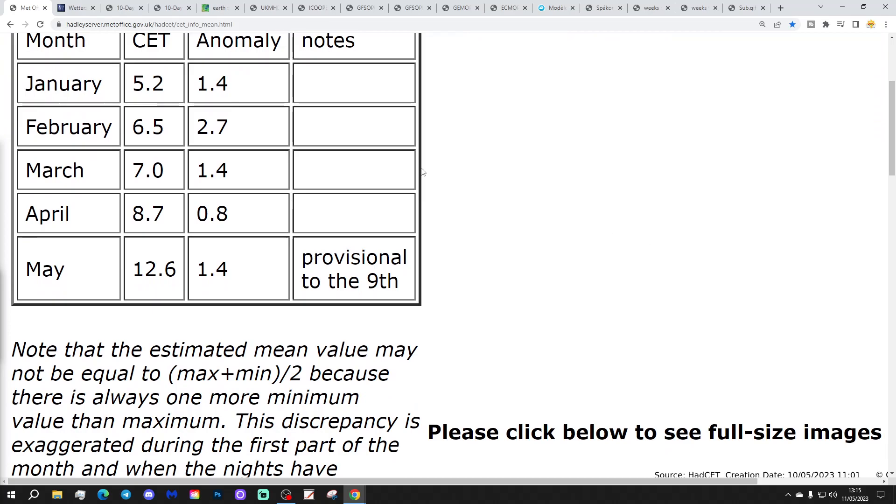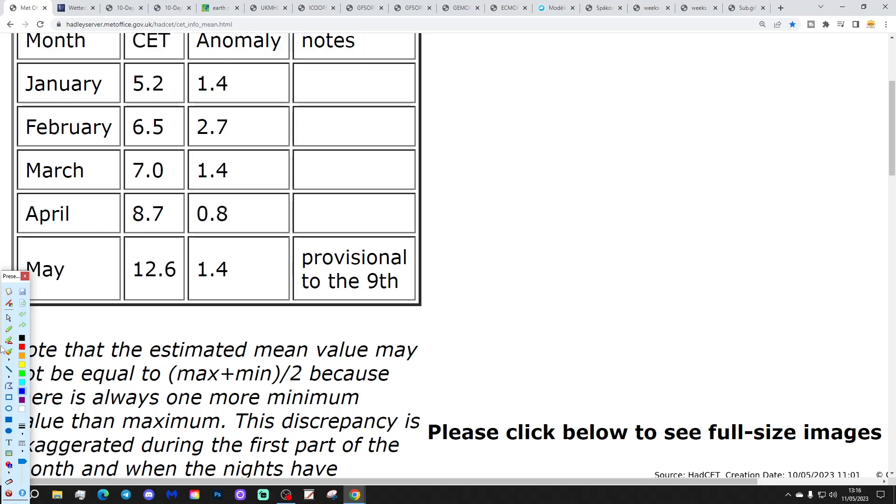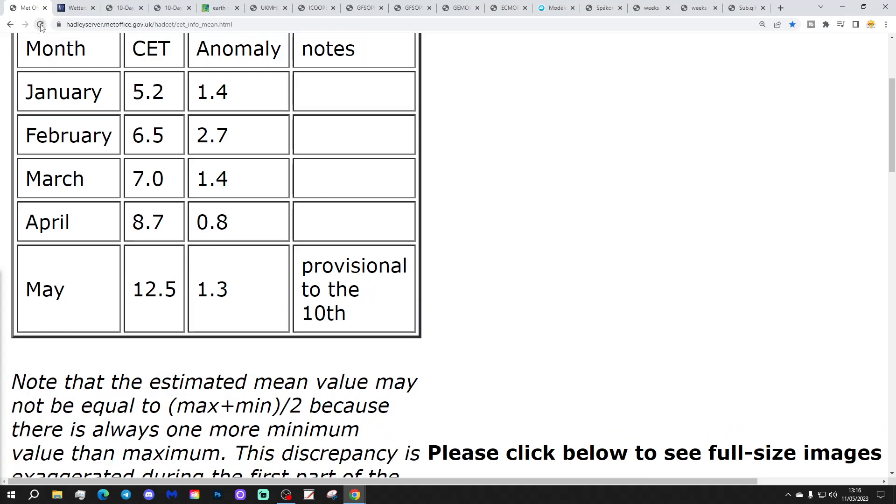We're going to begin with the Central England Temperature. CET is at 12.5 — that's 1.3 degrees above average, provisional to the tenth. It's been updating as I've been chatting, which is nice. Thank you, Exeter.